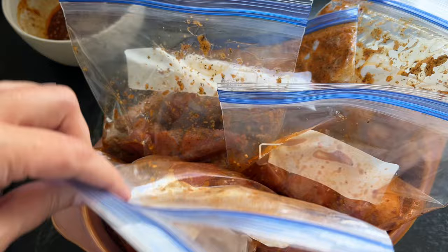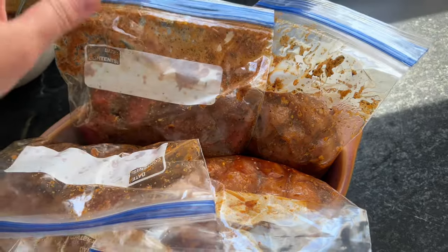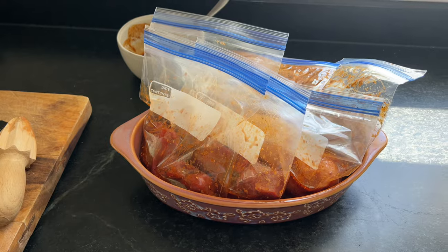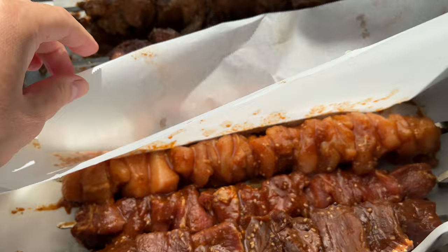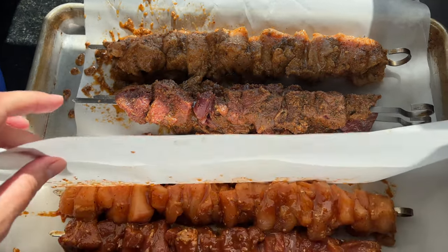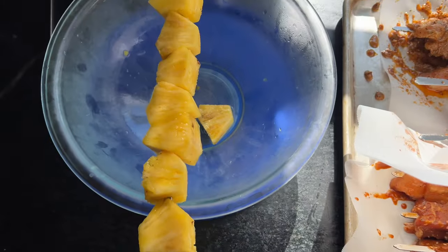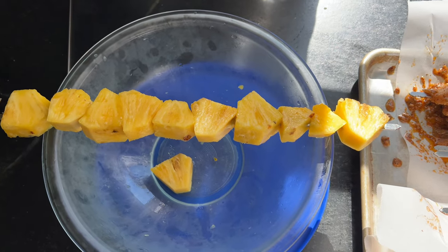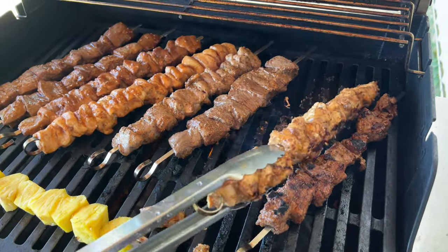I took it out and skewered it up on metal skewers, which is what I prefer. The wooden ones are just kind of flimsy and they burn, and I just like having these old metal ones — I think they were my dad's, actually. There they are, all skewered. It's a messy job but it's not too bad. Then I had some pineapple hanging out in the fridge that needed to be used up, so I gave that its own little skewer, and it was really good with the meat.